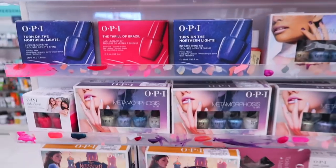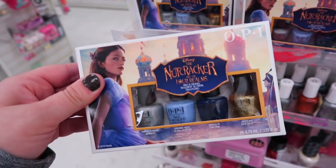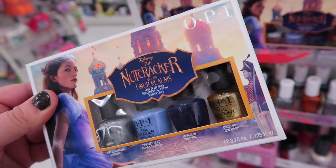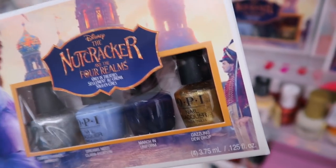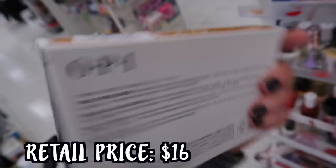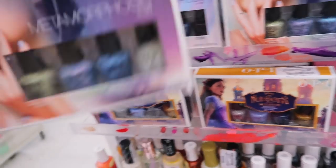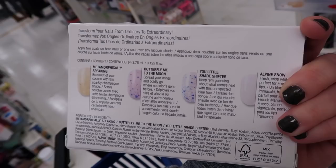They have a ton of different OPI nail polish sets here. They have a bunch from the Nutcracker movie - four little minis from Last Holiday: a silver glitter, a blue, light blue, dark blue, and a gold. This set is $5.99. They also have this glitter set called Metamorphosis with really pretty glitters.